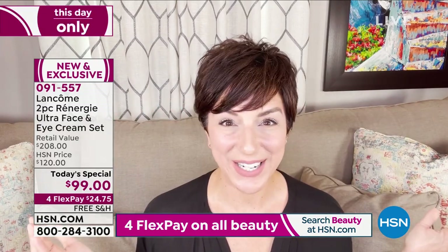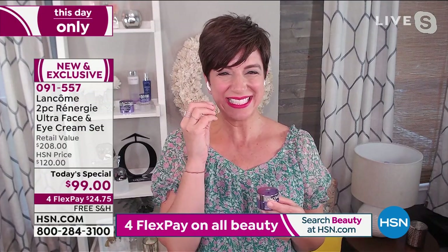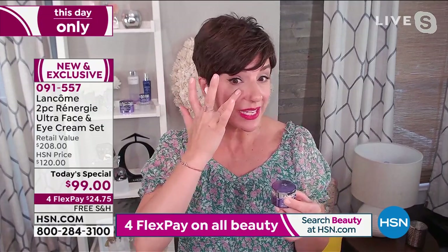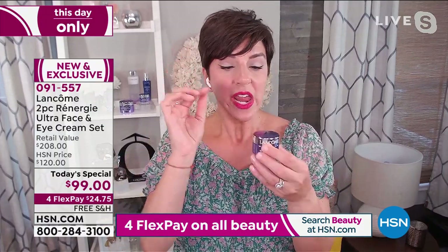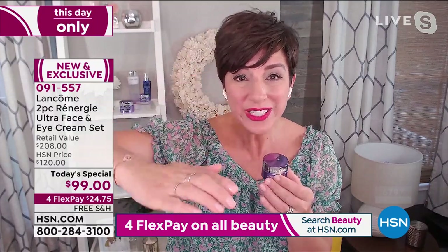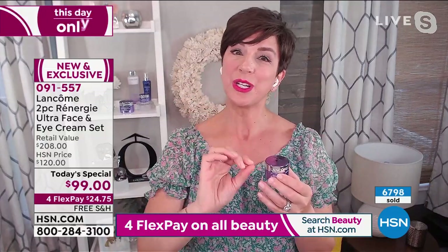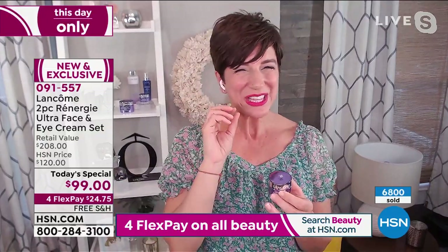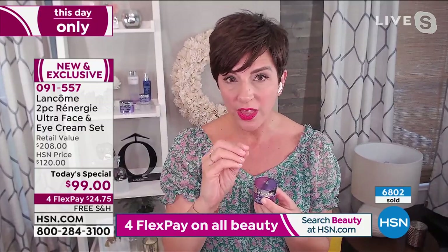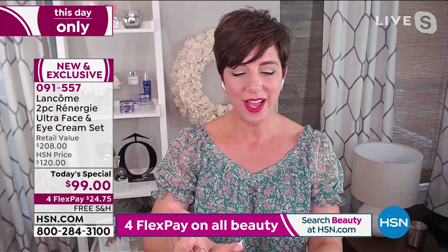Always work from the inside out — that's really important. A size of a grain of rice — I've seen so many people scoop too much into that eye cream jar. If you're experiencing the luxury of Lancôme for the first time: less is more with all of our beautiful formulas. So just a teeny tiny amount around the eye contour.